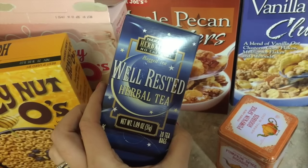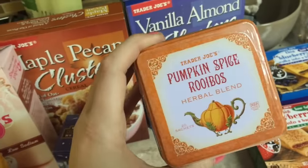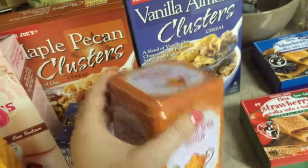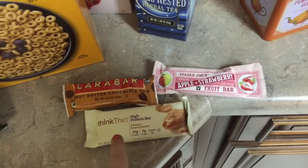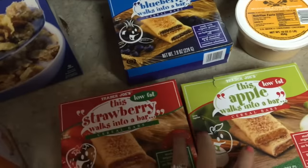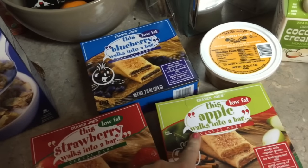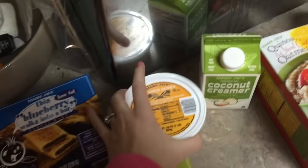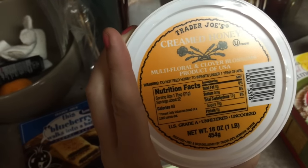This is new to me — a well-rested herbal tea. And you guys know I love the pumpkin spice tea — oh my gosh, it's so good — so I got another one of those. My hubby and kids picked out a few different bars: apple strawberry. They just grabbed these, and they're $1.99 a box. Charlotte loves these, Ethan loves these — we grab those for their lunches.